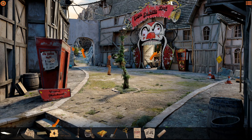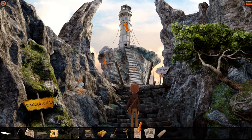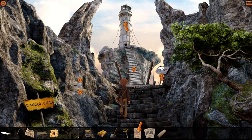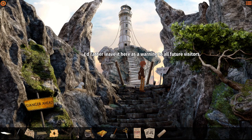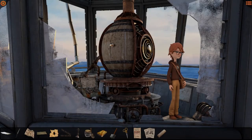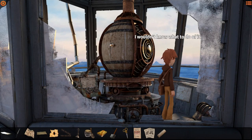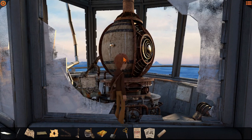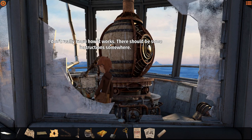I didn't look at this before - it's not my kind of souvenir. I can't take anything until the seagull goes away - just scare it away. I'd rather leave it in peace, it looks pretty aggressive. That was the definitely safe bridge! I'd rather leave it here as a warning to all future visitors. Better not remove any pieces - I'd risk compromising its safety. I don't know how to make it work - there should be some instructions somewhere.